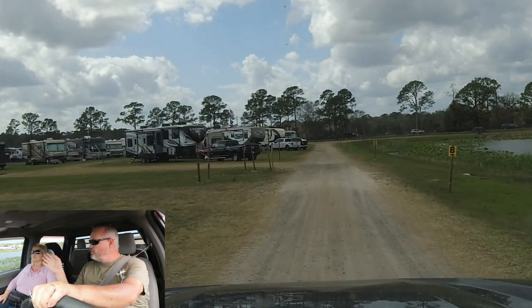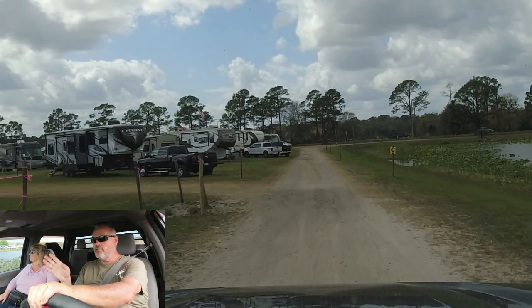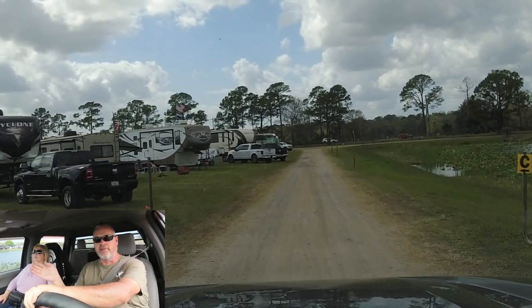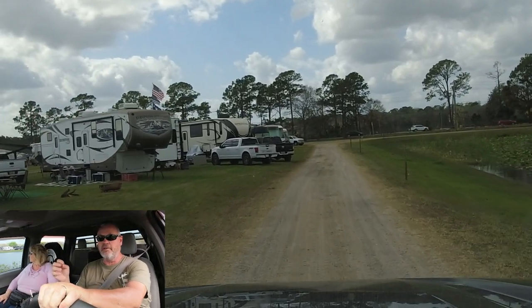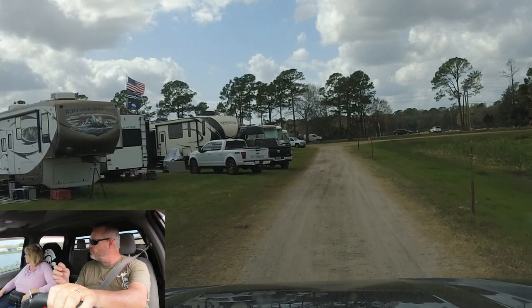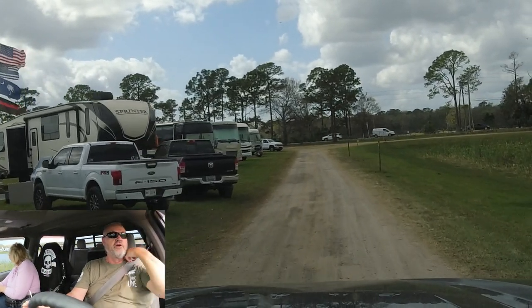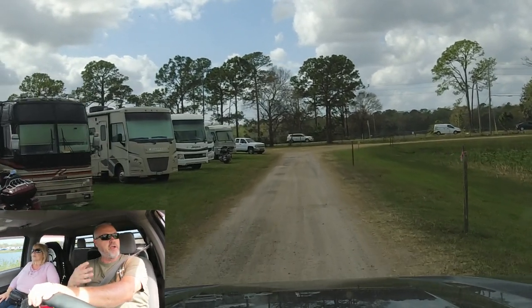They do have full hookups on the other side, but those are pretty much sold out — it's the same people that come back year to year for the electric and water. I'm not sure if they have sewer over there; it looks like it's just electric and water. Over here on this side, it's generator-friendly — you can bring your generator and crank it up.